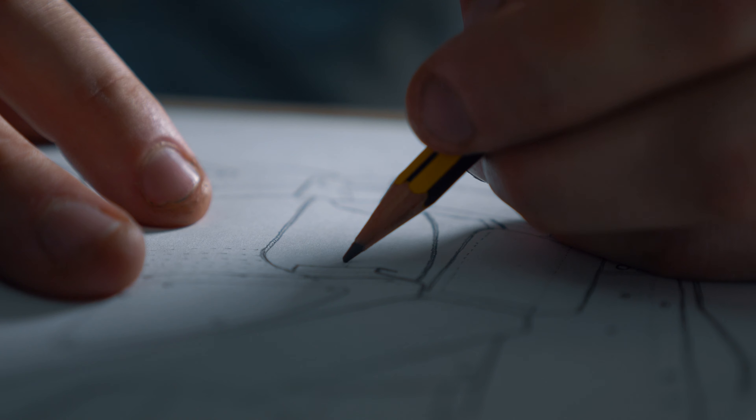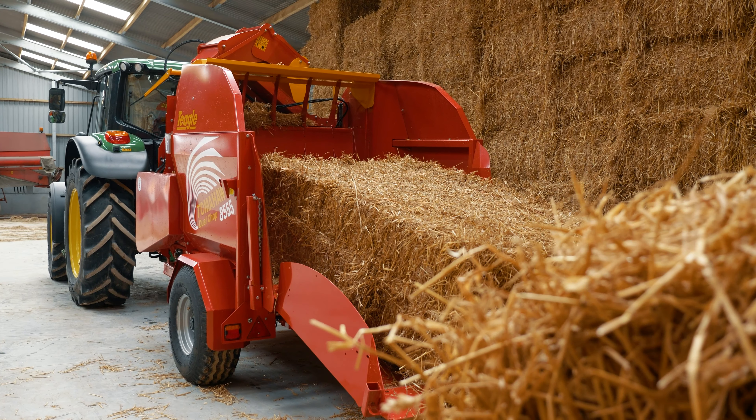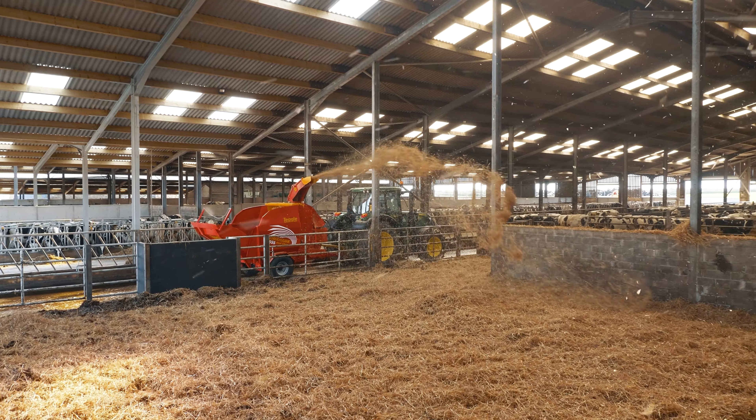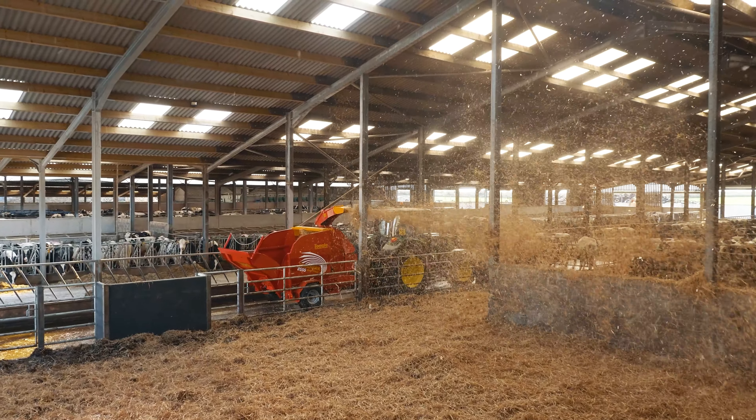As an engineer I design machines that make farming safer, make it easier and also more productive. For example, designing machines that distribute straw around the shed for keeping animals well bedded and comfortable.